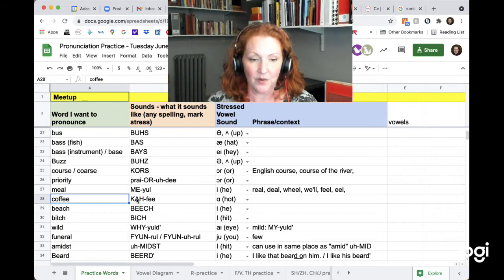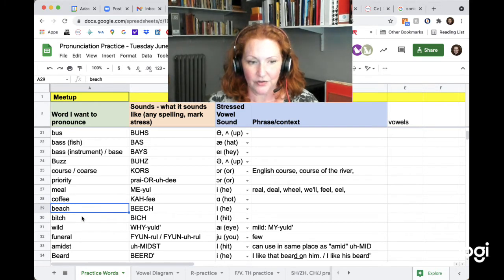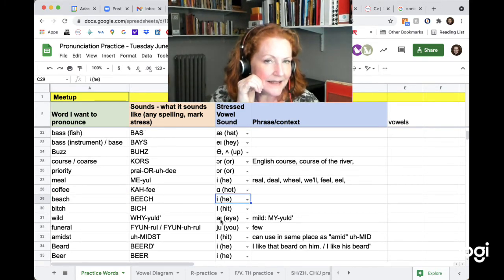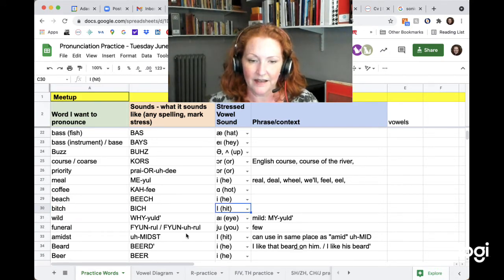Coffee. The vowel is 'ca' — so you have to open. Coffee. Beach — the E vowel is very high, very tense. Beach. And bitch — the vowel is a little bit lower. So instead of E, it's I. Bitch. The vowel is I as in 'hit.'